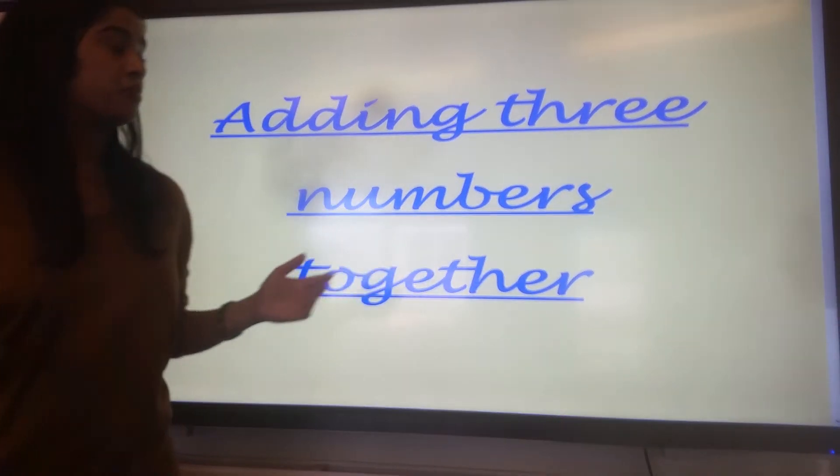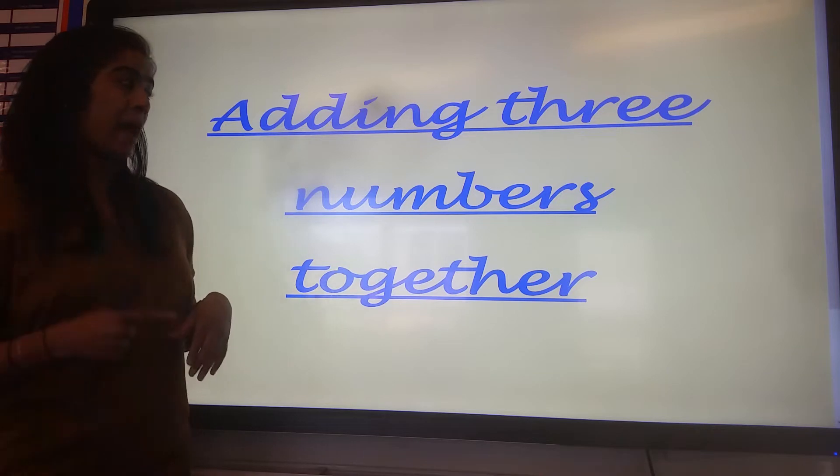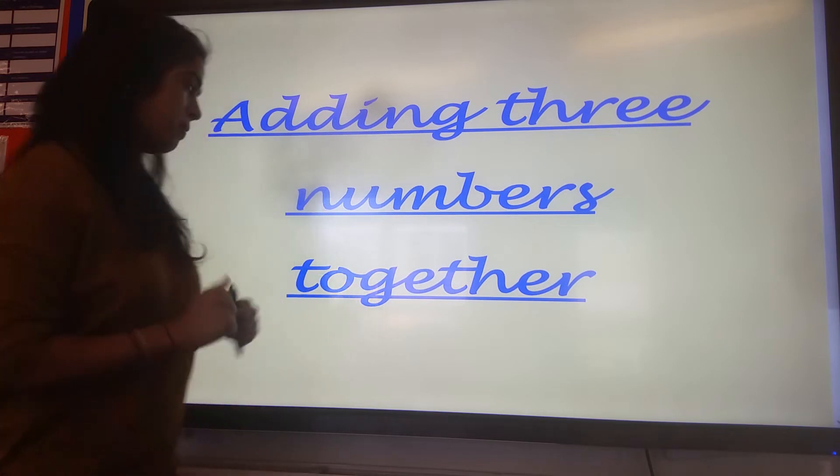Good morning, E2, and welcome to another math session. In today's session, we're going to recap adding three numbers together.